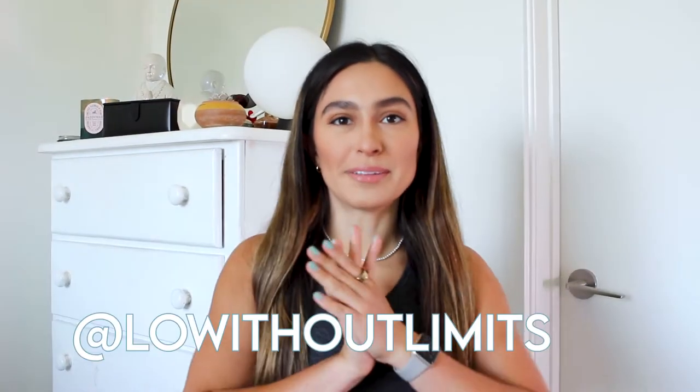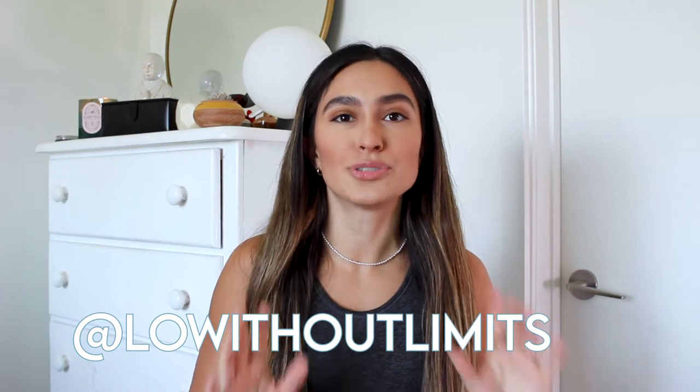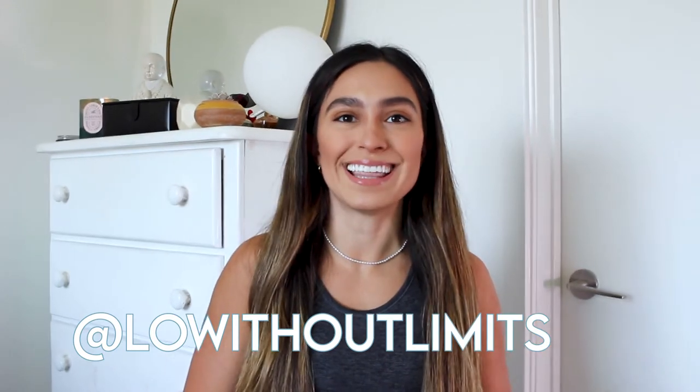Hey everybody, it's Lo and welcome back to my channel, Lo about limits. In this video I'm going to break down if recycled plastic clothing is truly sustainable. If you want to see that, then just keep watching.